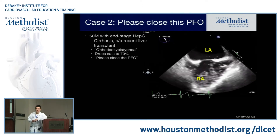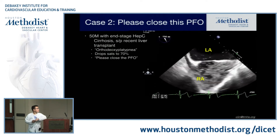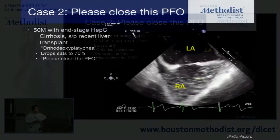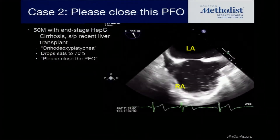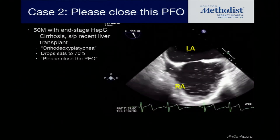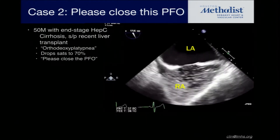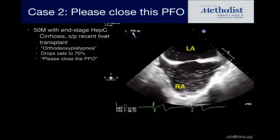Here's another case I get called on from the liver service. This 50-year-old man has end-stage hep C cirrhosis and just had a liver transplant. Now he's got orthodeoxia — he drops his saturations to 70%. They say there's a PFO because he's got a positive bubble study. What do you think about this transesophageal echo? Could be an AVM, but if you're not doing Valsalva, can you be sure?